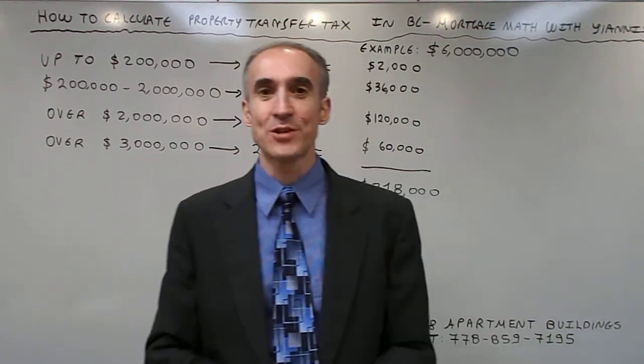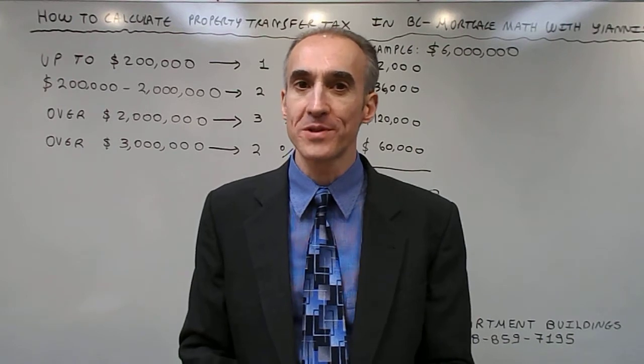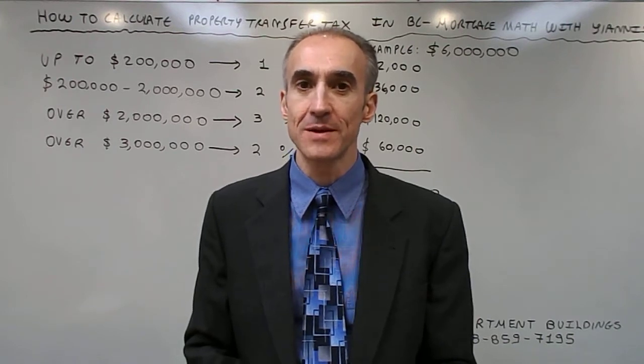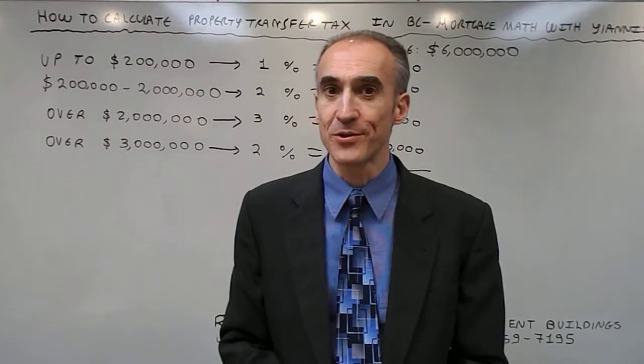Hello, my name is Yannis and today we are going to do some mortgage math to compute property transfer tax in BC, so that we can understand how it is calculated on a purchase.